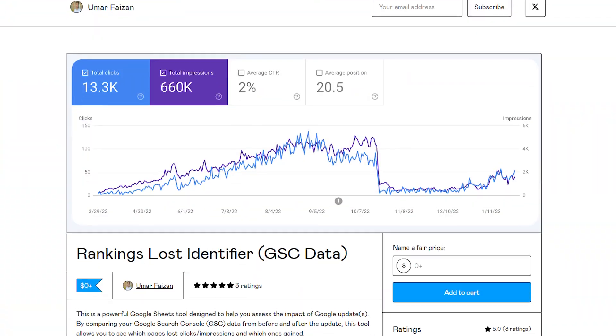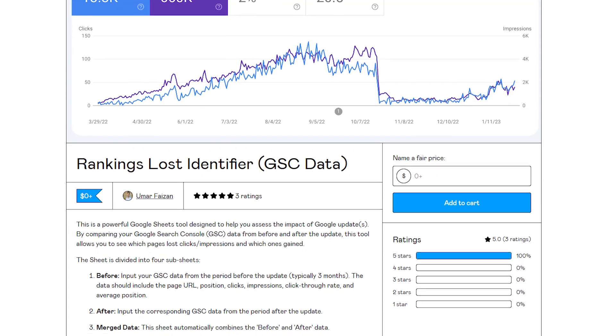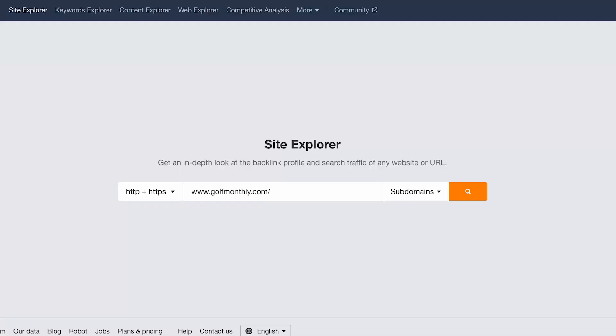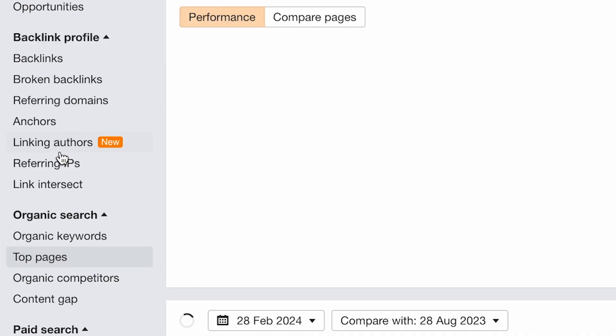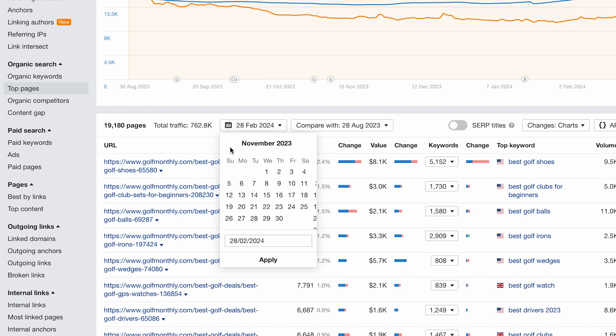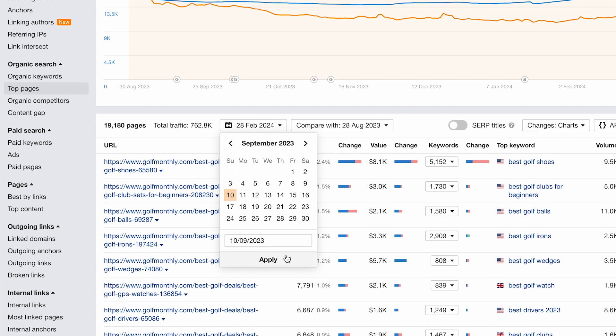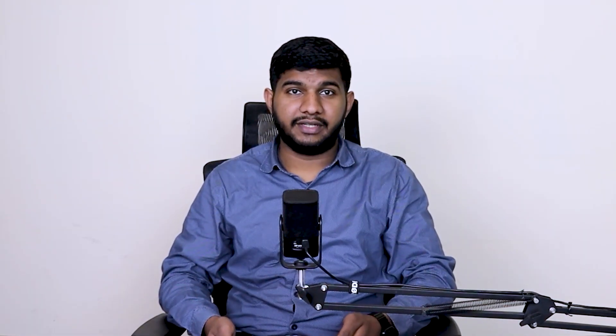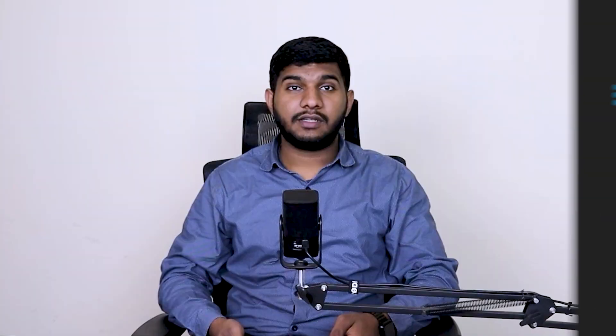One thing I check while identifying issues is which pages lost the most rankings. You can do this inside GSC — that's the most effective method. I've prepared a free Google Sheet with an explanation of how to use it; the link is in the description. You can also use Ahrefs: go to the Top Pages report, apply before and after date ranges for when the website got hit, and see which pages lost the most organic traffic. Those are the pages you will work on to revive traffic.